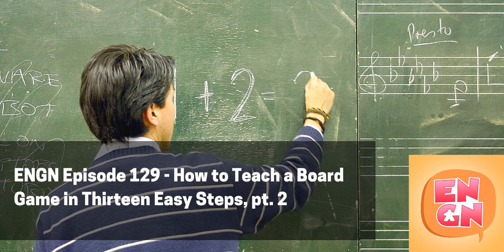Every Night is Game Night, Episode 129: How to Teach a Board Game in 13 Easy Steps, Part 2. Welcome back to the Every Night is Game Night podcast. I'm your host Jason. Thank you so much for joining us. Welcome back to Part 2 of our explainer on how Anthony and I go about teaching board games. I've broken the process down into 13 steps.